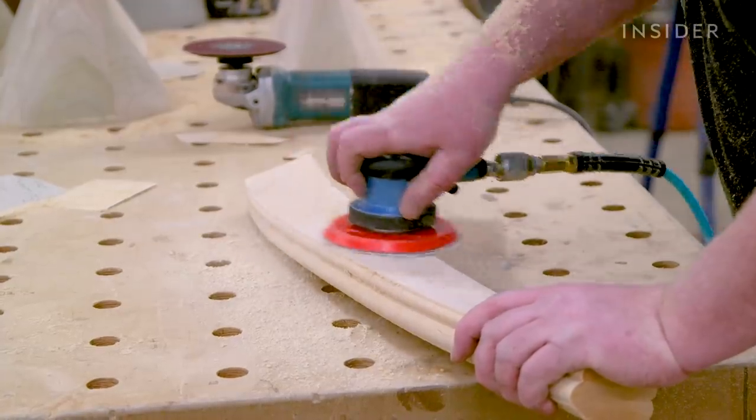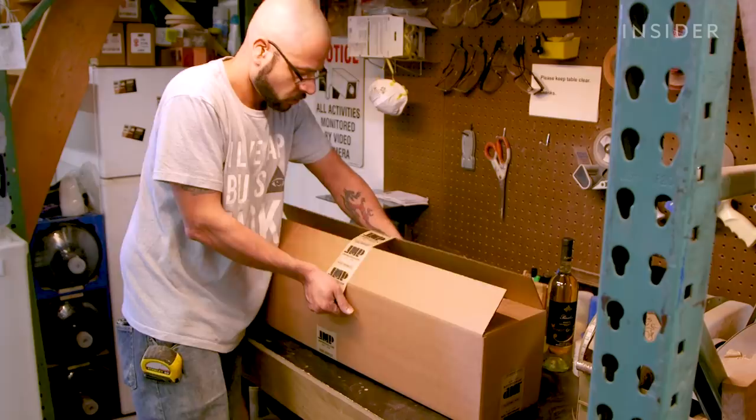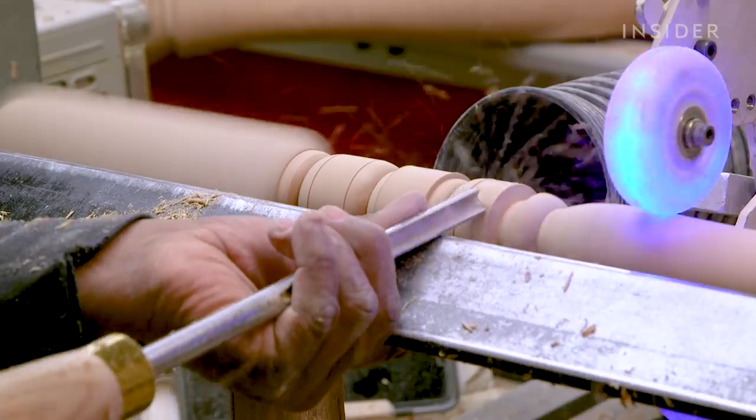The handrail is cut off its support legs and sanded. Both parts are then boxed and shipped. J&P can process 20 to 100 custom orders in one week.